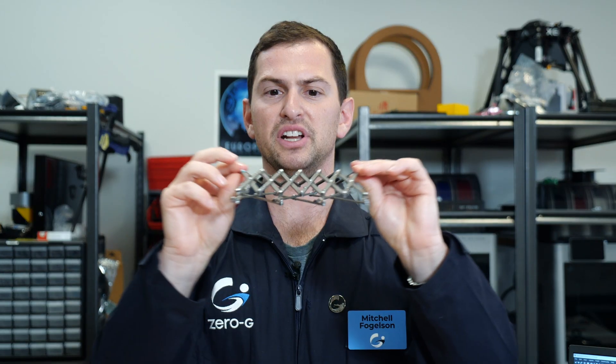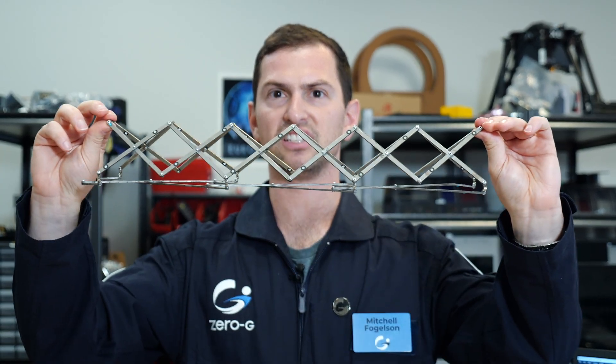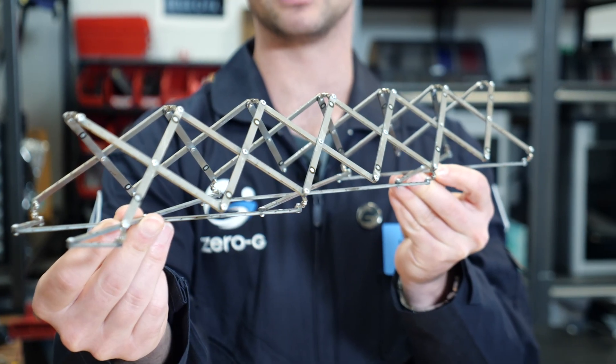My name is Dr. Mitchell Fogelson. I just recently successfully defended my PhD in the mechanical engineering department, looking at large deployable space structures for artificial gravity.